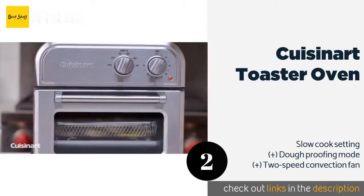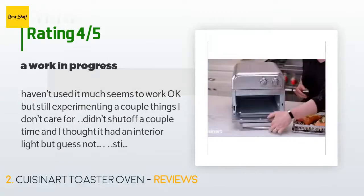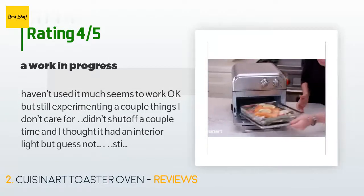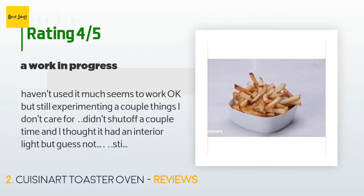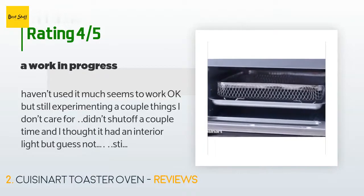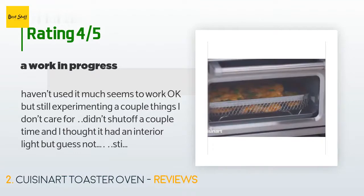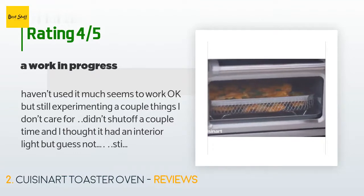This product is rated 4.5 stars from 961 customer reviews. A customer said: 'Haven't used it much, seems to work okay, but still experimenting. A couple things I don't care for — it didn't shut off a couple of times, and I thought it had an interior light but it doesn't. Still undecided about the not shutting off part — not good.'